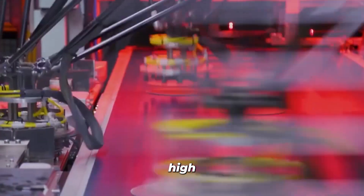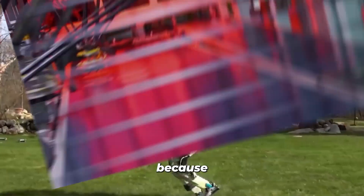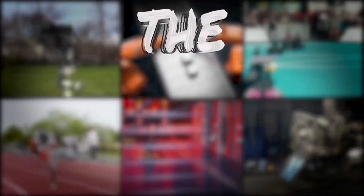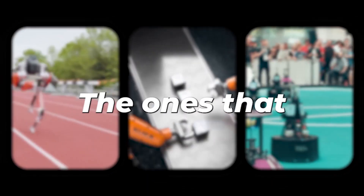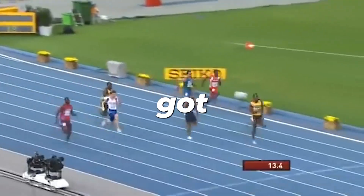Ever wondered what happens when you mix high-tech wizardry with a heavy dose of adrenaline? Well, you're in luck today because we're about to unveil the fastest robots on the planet — the ones that leave lightning in the dust and make Usain Bolt look like he's got lead shoes on.